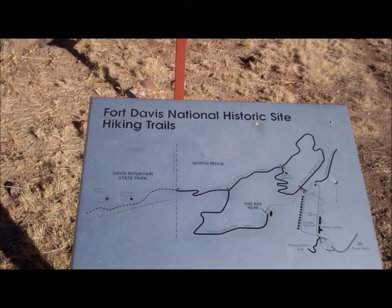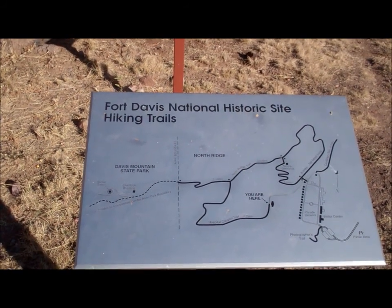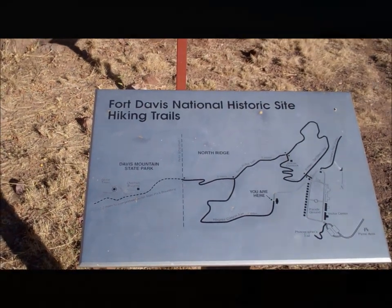From there we'll hang a left and go 0.3 miles to the park boundary. At that point we'll enter Davis Mountain State Park and it'll be about 2.2 miles to the Interpretive Center.